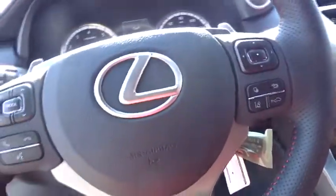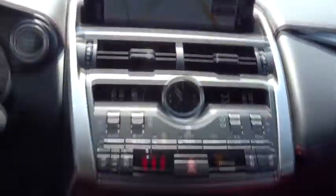Keyless start, floor mats, aluminum wheels, cruise control, climate control, rear defrost.